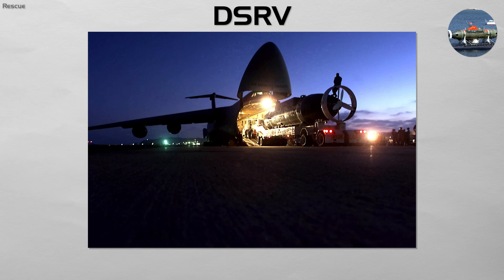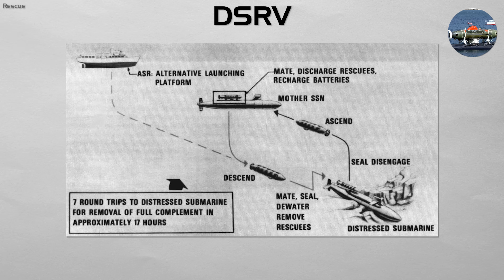A DSRV is air transportable and can be deployed to the site of a disaster anywhere in the world. It can dive down, mate to a disabled submarine's rescue hatch, and ferry survivors to a rescue ship or mother submarine in small groups.